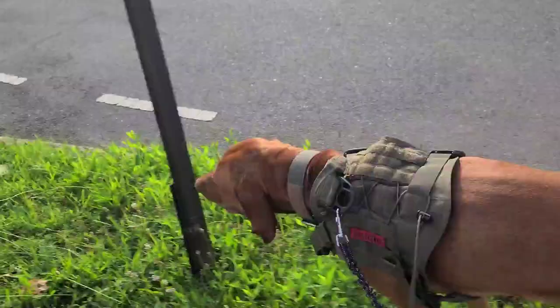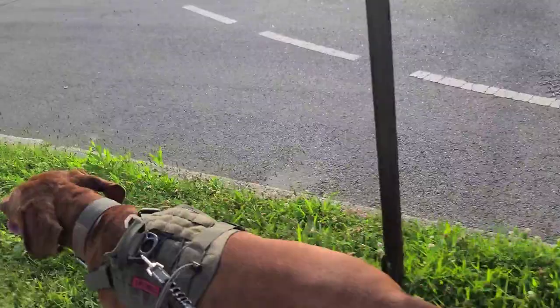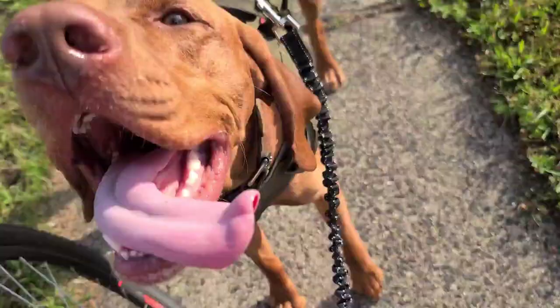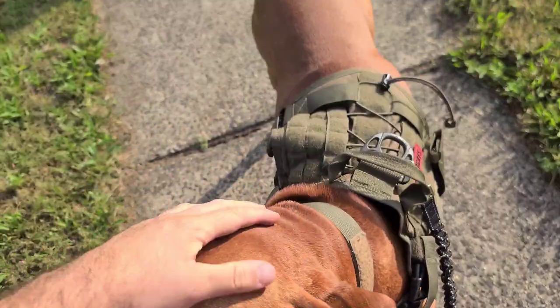Good boy, Kobe. Say, YouTube, I did it! You want some water? Let's give Kobe some water — he looks like he's thirsty. Can't leave home without the water, guys, especially in this weather. Here you go.